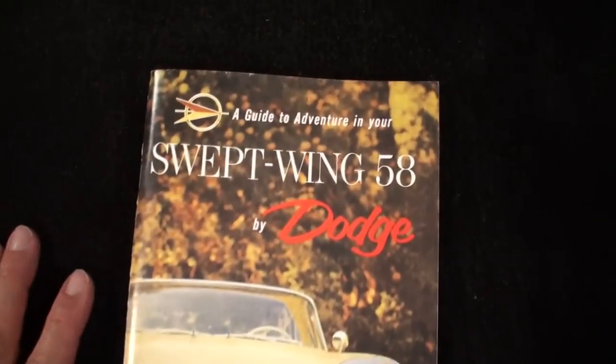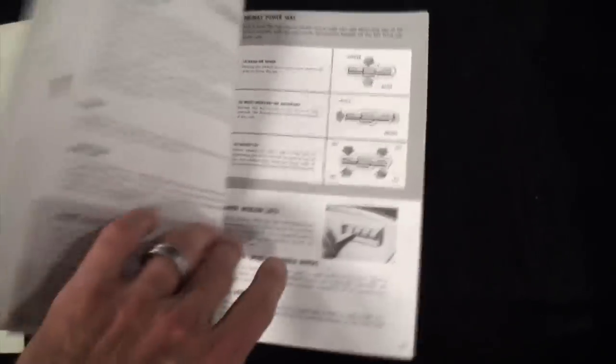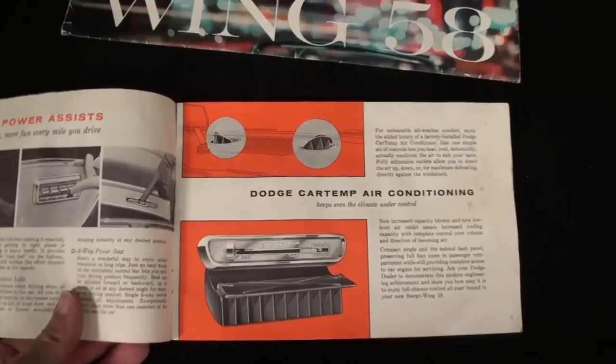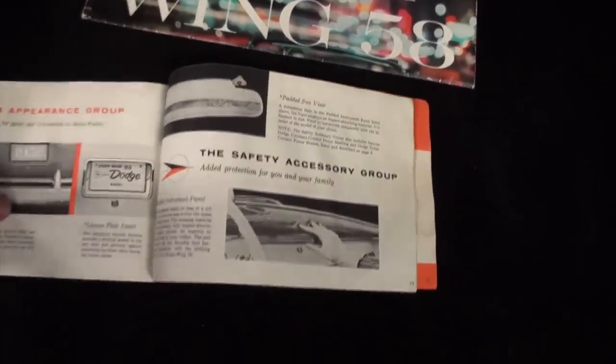Then we have our Swept Wing '58 Dodge — The Guide to Adventure. We'll go through this just a bit: the design of '58, temperature control, happy motoring. We won't go through all of it, but we'll get a flavor. Again, the car temp, power assist, sure grip differential in case you're in off-roading mode, your radio group, your accessories, the maintenance aid — you can see it all pieces together.